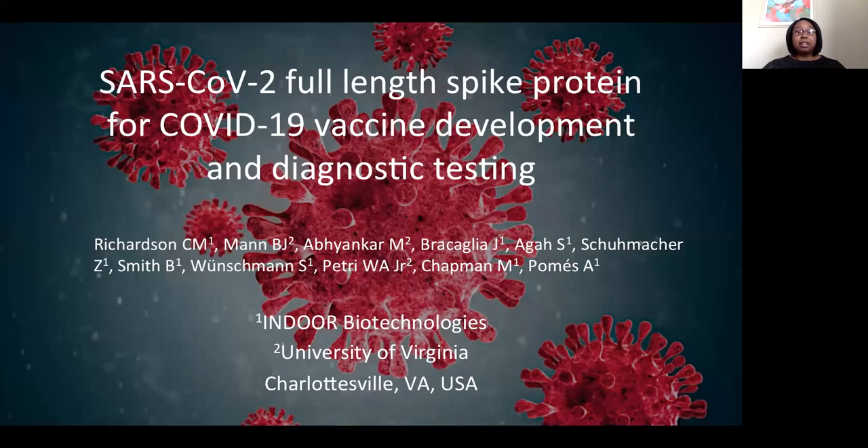Hello. I'm Dr. Crystal Richardson from Indoor Biotechnologies. Over the past year, COVID-19 infections have resulted in a global pandemic. Pictured here is SARS-CoV-2, the virus that causes COVID-19.